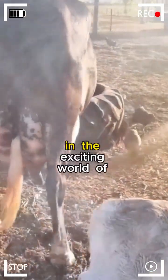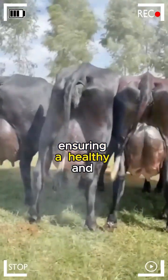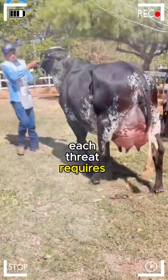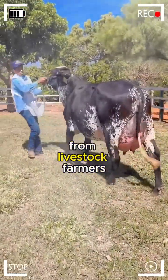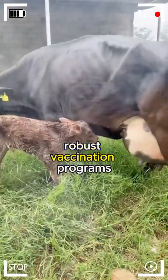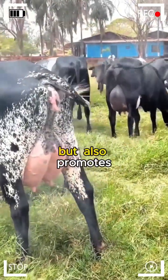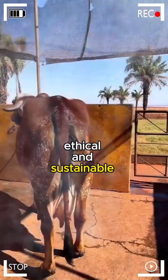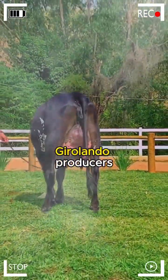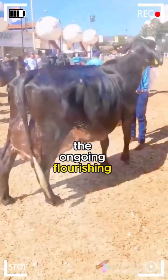In the exciting world of Girolando livestock farming, disease prevention emerges as the key to ensuring a healthy and productive herd. From mastitis to foot and mouth disease, each threat requires a specific response and constant dedication from livestock farmers. Adopting conscientious management practices, robust vaccination programs, and a comprehensive approach to animal health not only protects financial investment but also promotes ethical and sustainable livestock farming. By facing challenges with determination and knowledge, Girolando producers can secure a prosperous future for their herds and contribute to the ongoing flourishing of the livestock industry.